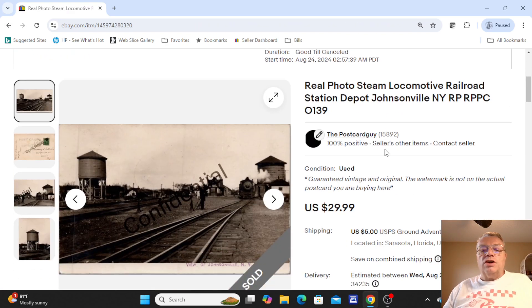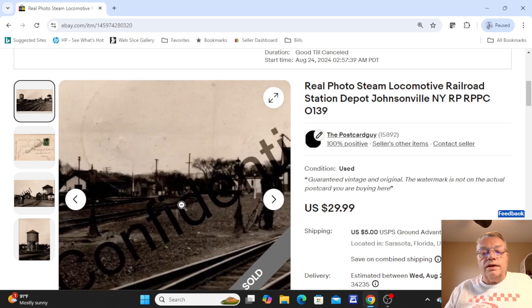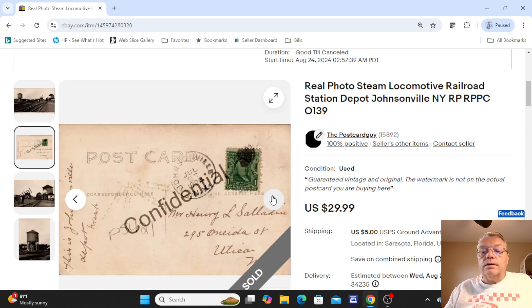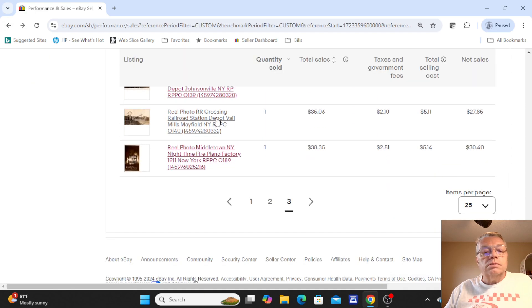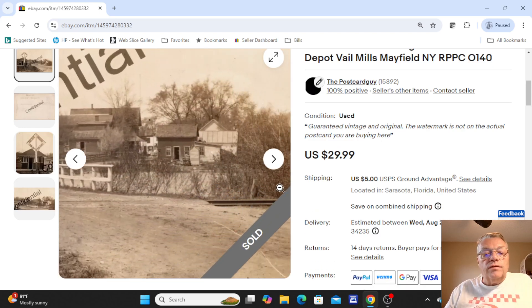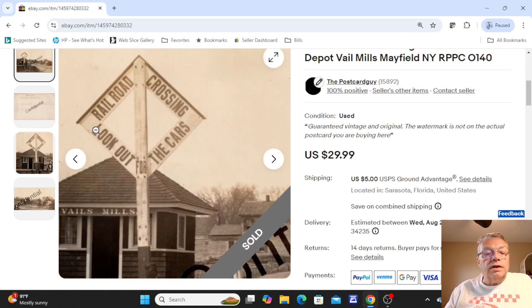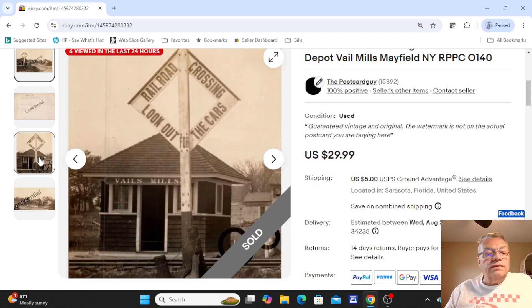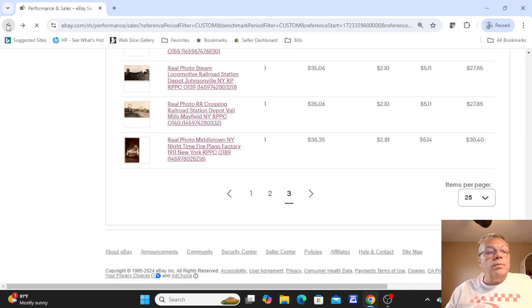Over here is another railroad station — Johnsonville, New York. You can see the steam train, probably taking on some water, a couple people on the tracks, and a water tank. The card was used on the back, postmarked — looks like 1903. Just a neat old view; $29.99 on that card. And over here was the crossing — a railroad crossing and station at Vail Mills, Mayfield, New York. A nice little country view with a small speedway going into town and a railroad crossing sign reading 'Lookout for the cars.' The Vail Mills station was like a one-room house — I think this is railroad. This sold for one bid of $29.99.